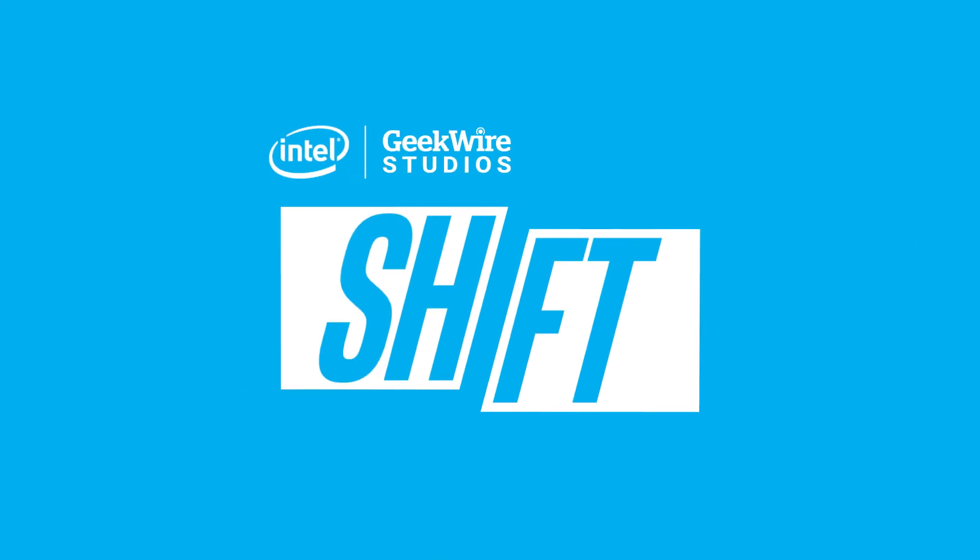Thank you so much for watching Shift, presented by Intel and GeekWire Studios. Be sure to subscribe, like, give us a comment, and we'll see you next year.